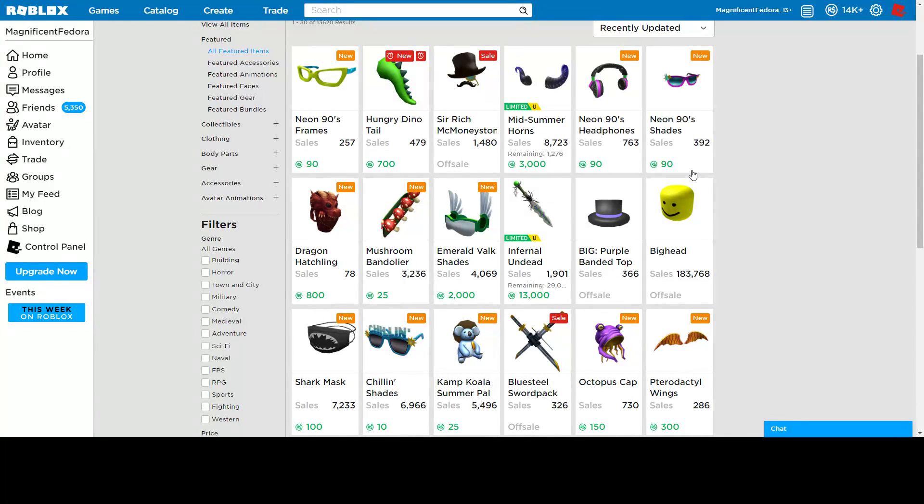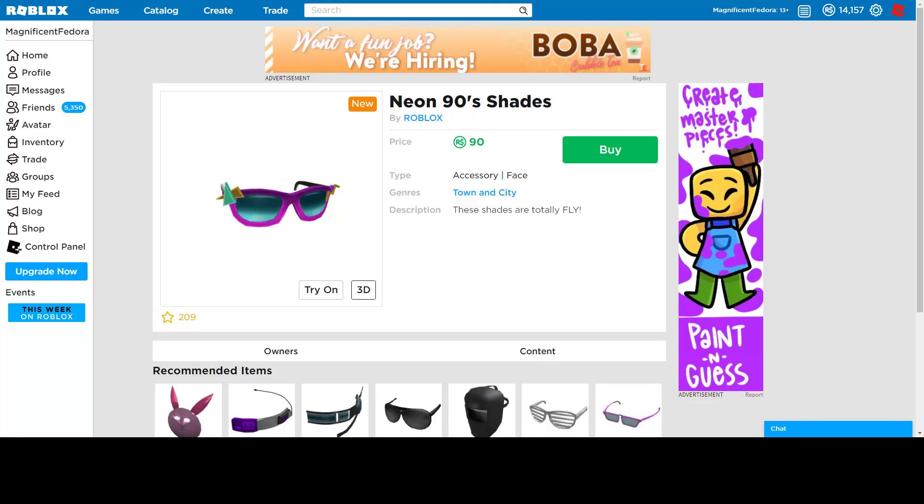Hello everybody, today I am back with another video. I'm covering the Memorial Day Sale 2019. I'm gonna be going over day three, the second wave. We got two new items.